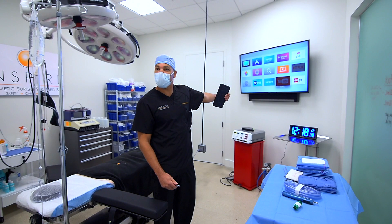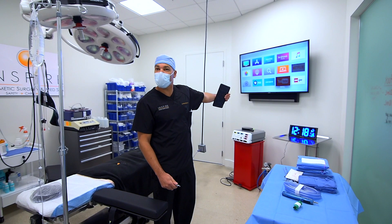We don't watch television during the case, we just play a little bit of calm music throughout the case. And here's our areas of supplies, cautery, and liposuction.